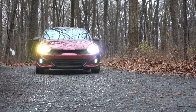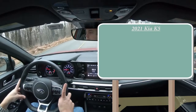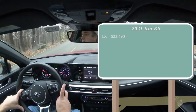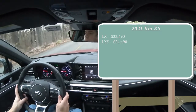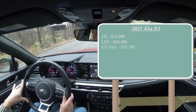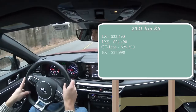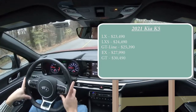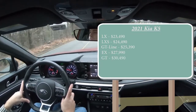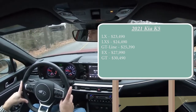Let's start with pricing. For the 2021 Kia K5, the LX starts at $23,490; LXS at $24,490; GT Line — which is the one we have today — at $25,390; EX at $27,990; and the GT at $30,490. The GT is not quite out yet at the time of this video — it's set to come out in December 2020.